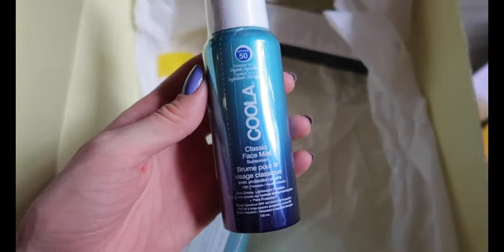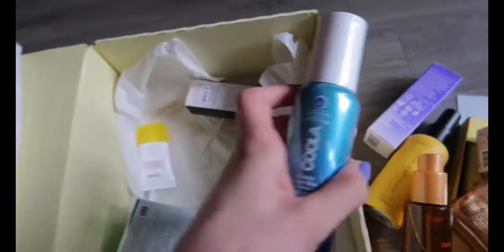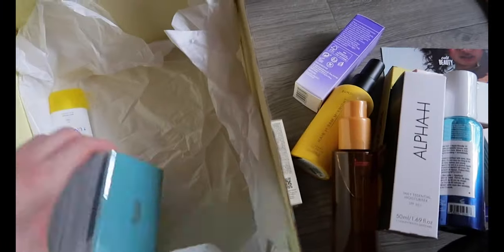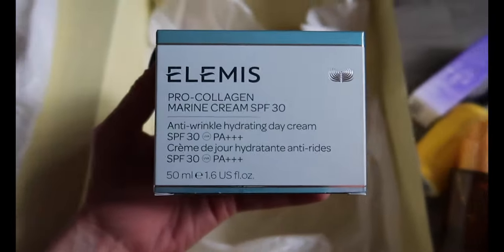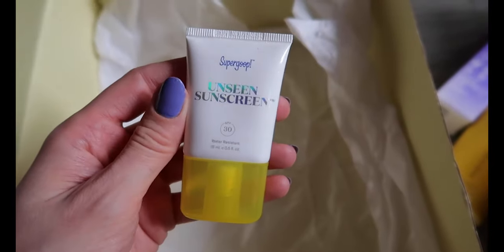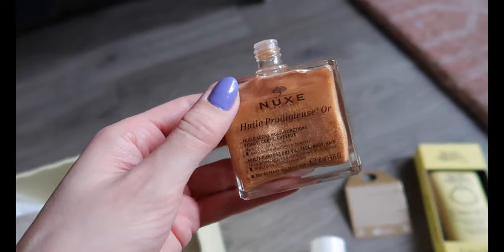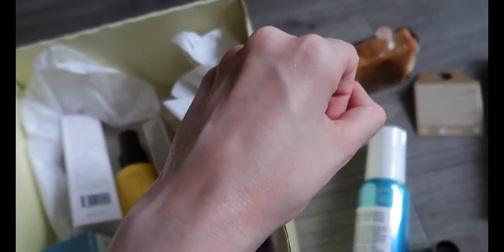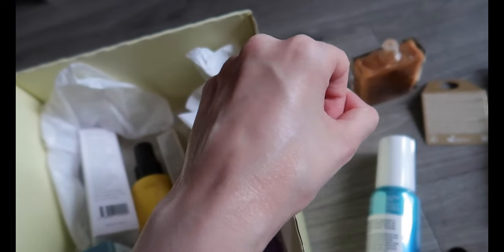It's not an affiliate code or anything so I don't get commission if you use it. I absolutely adore the Alpha H cleansing balm so I will definitely be trying their SPF. This Elemis SPF 30 marine cream is a dupe — I actually just bought one — and I already also have this Supergoop Unseen Screen. I haven't tried many dry oils before so I wanted to swatch the Nukes one on the back of my hand. It's beautiful, very subtle.